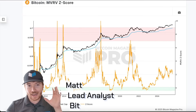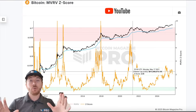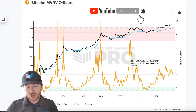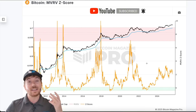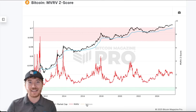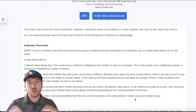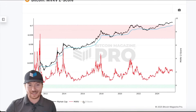We'll start on the MVRV-Z score chart on BitcoinMagazinePro.com. This has historically been one of, if not the most accurate chart metric data point for actually trying to time the Bitcoin cycle peaks as well as the bottoms. This is looking at the raw MVRV ratio and then standardizing this data for the standard deviation or volatility to almost cut out the extremities throughout each single Bitcoin cycle to give us this Z score.